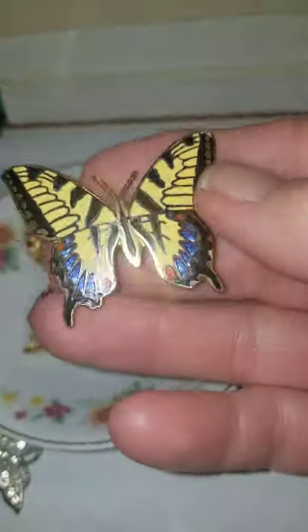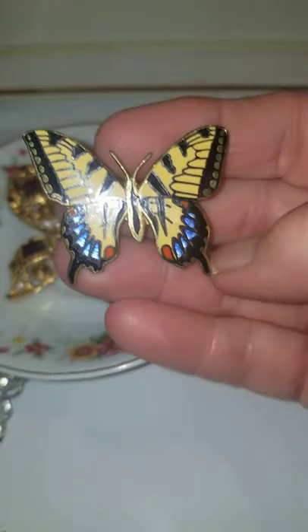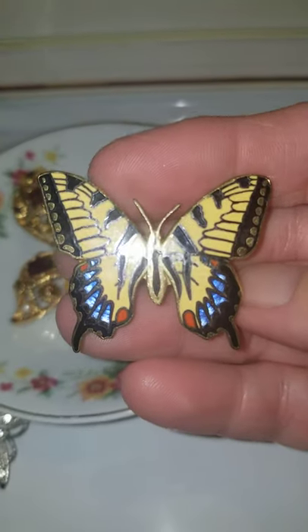I will be — this stuff has been sitting in a drawer for a while, so I'm going to need to clean some of these pieces before I ship them out.